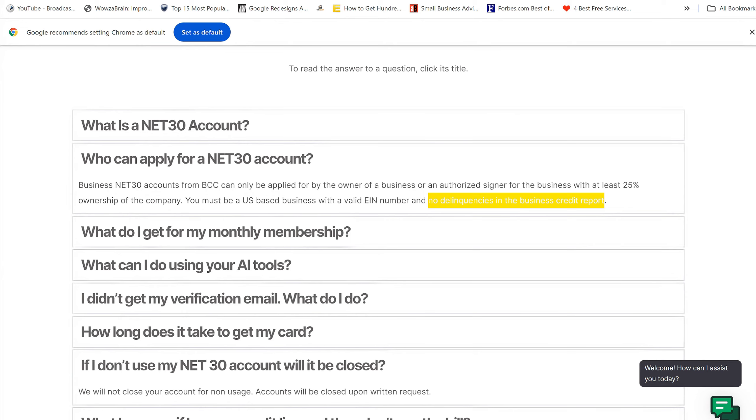If you don't use your net 30 account, it will not be closed due to non-usage. You would have to send in a written request to close it.